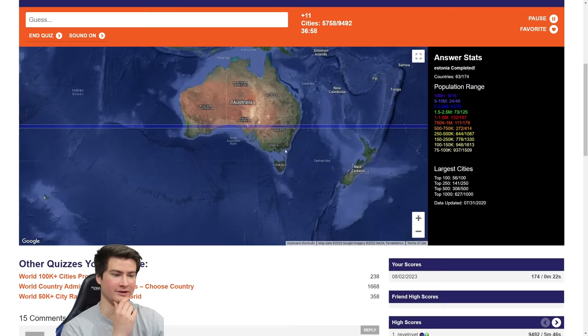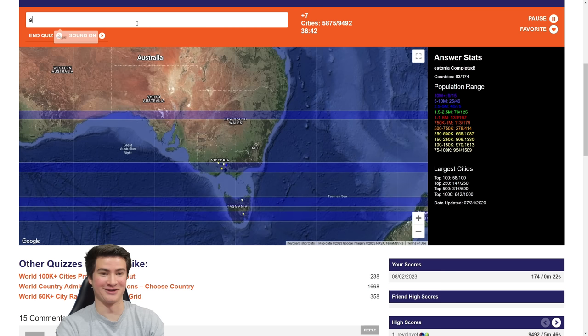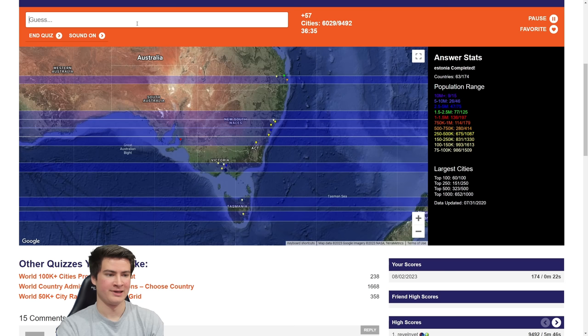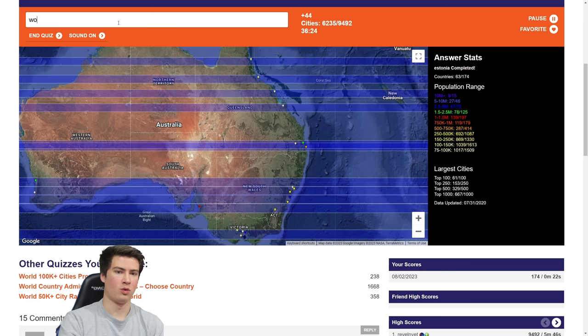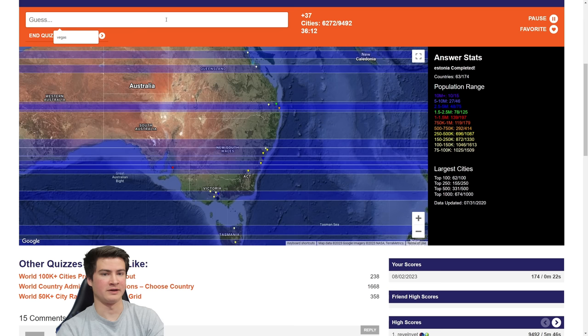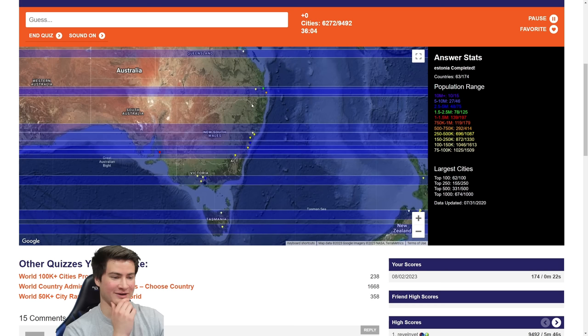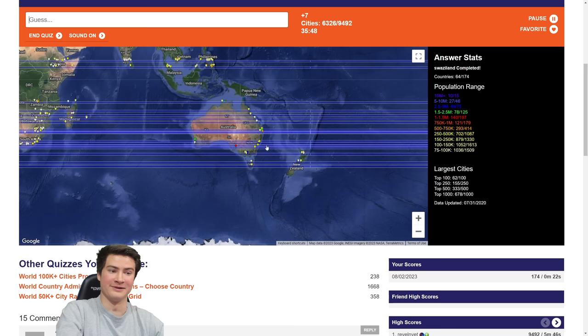Let's try Australia — start with Melbourne, then Hobart. Launceston is 50k, good. Getting the big Australia cities: Adelaide, Sydney, Newcastle, Brisbane, Rockhampton, Townsville, Cairns, Mackay, Wollongong. We got Perth when I tried to type Perth, Scotland earlier. Darwin up north. Those are the big cities — Wagga Wagga isn't 50k. Sunshine Coast? Gold Coast? Just trying to cover a little more sliver. The southern hemisphere is going to be pretty weak for me.